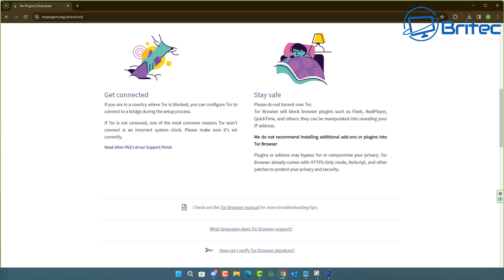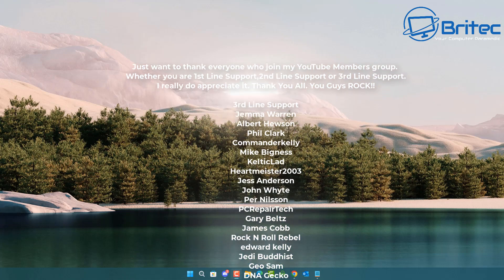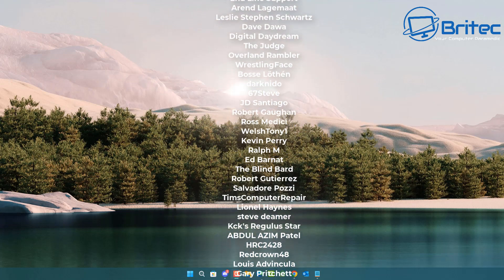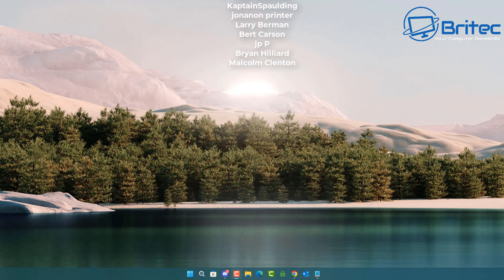That's going to be about it for this video. Let me know in the comments your method of browsing the web — I'll be interested to read your comments. My name has been Brian from brightechcomputers.co.uk. A quick shout out to all my YouTube members, I really do appreciate the support. I'll catch you in the very next video or on the Discord server. Have a lovely day, bye for now.